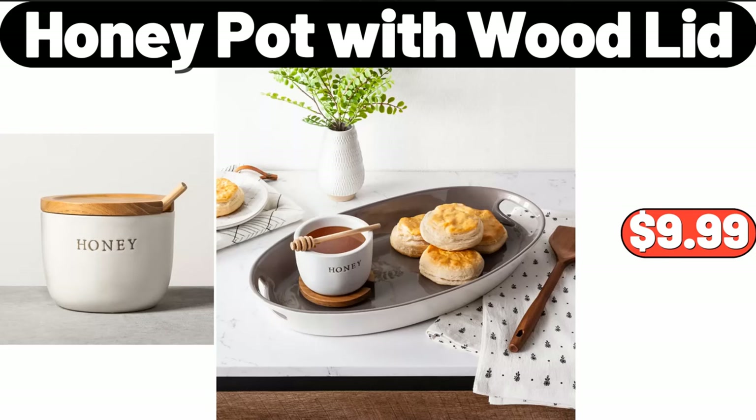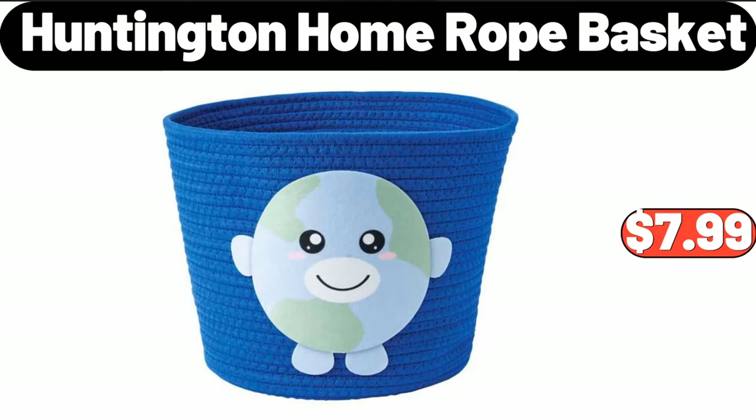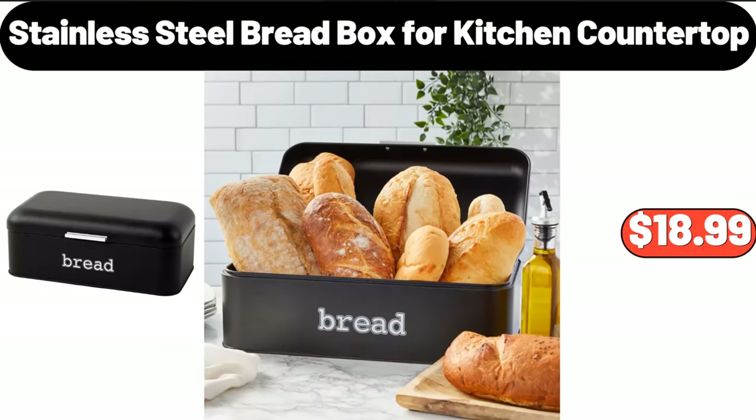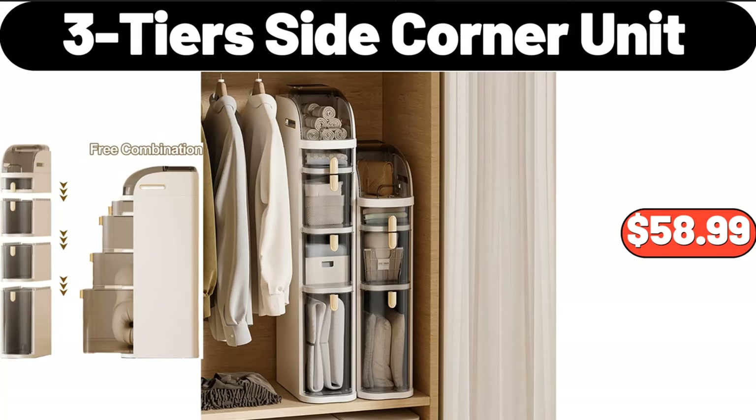Honey pot with wood lid, $9.99. Five pieces earthenware ceramic mixing bowl set, $18.99. Huntington Home rope basket, $7.99. Stainless steel bread box for kitchen countertop, $18.99. Ceramic oil pour bottle, $4.99. Three-tier side corner unit, $58.99.